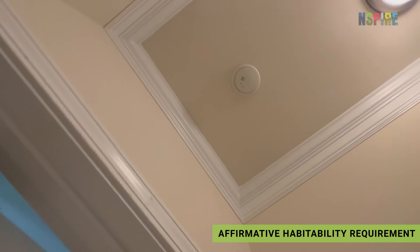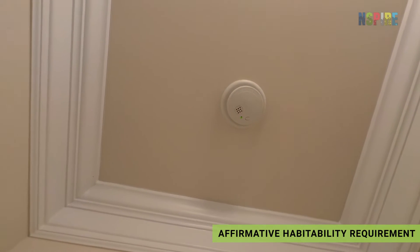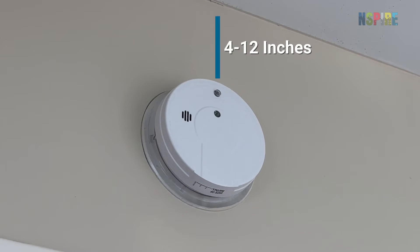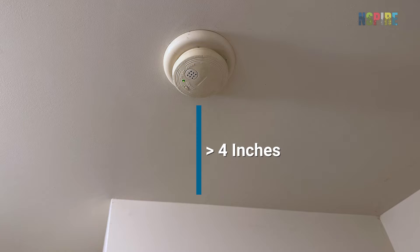Additionally, confirm that an alarm is on each level of the unit. Smoke alarms on the wall must be between 4 and 12 inches from the ceiling, and more than 4 inches from the wall if mounted on the ceiling.